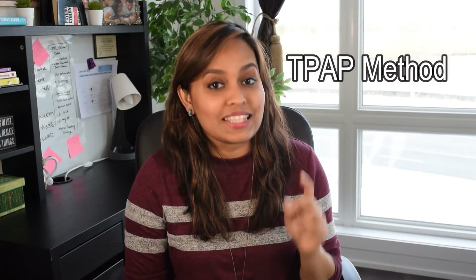Hi everyone, welcome again. This video is particularly for my Tamil-speaking friends. In this video I'm going to share with you a simple method I call the TPAP method, to help little children learn all the 247 letters in Tamil easily and quickly.